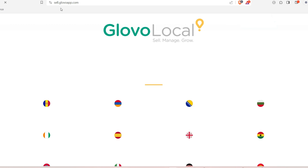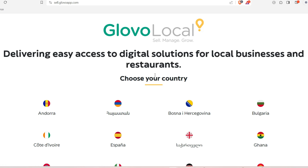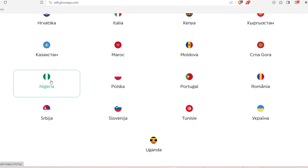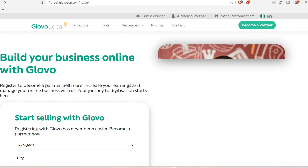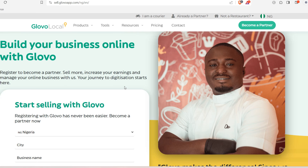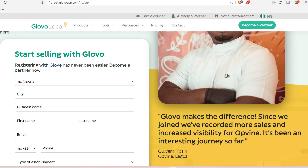The URL will change to sell.glovo.com. The platform offers digital solutions for local businesses and restaurants. The first thing you need to do is select your country — for example, Nigeria. Scroll down to see all the requirements, then select your city and your business location.